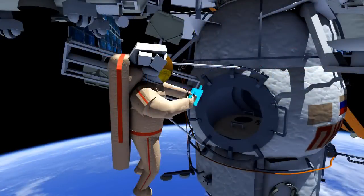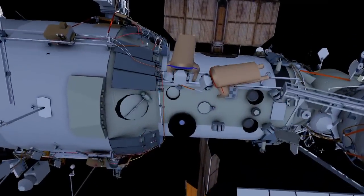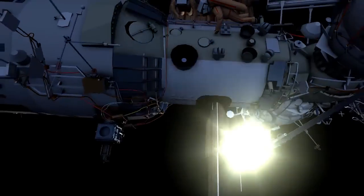Yuri will then take the test space experiment back to DC-1 and attempt to stow it inside DC-1. The two will then translate around the service module to the universal work platform where Expose-R is located.